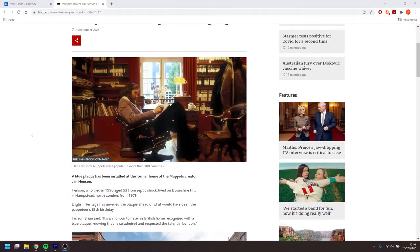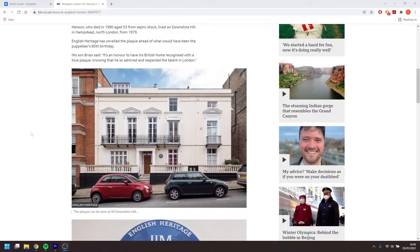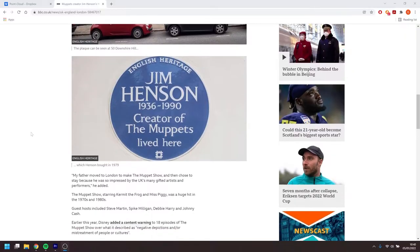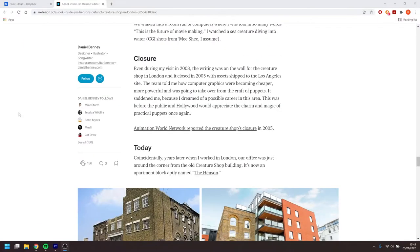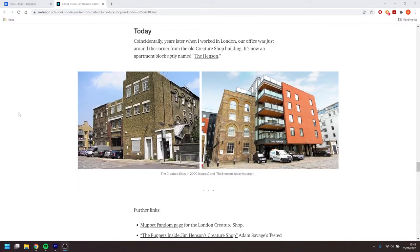I did the Teenage Mutant Ninja Turtles, the first two of those, and a few other films. A lot of people don't realize his workshops were actually in the UK — originally in Hampstead. Then the neighbours complained about the smell from all the latex, so he bought a place. After he died, his son bought a place just up the road in Camden.